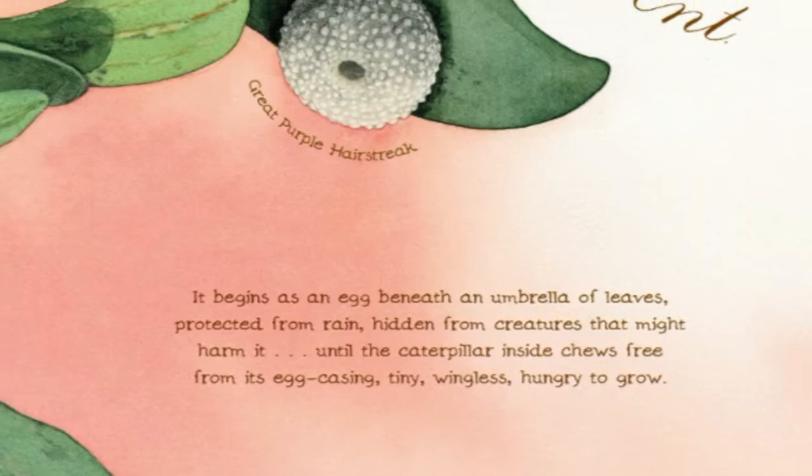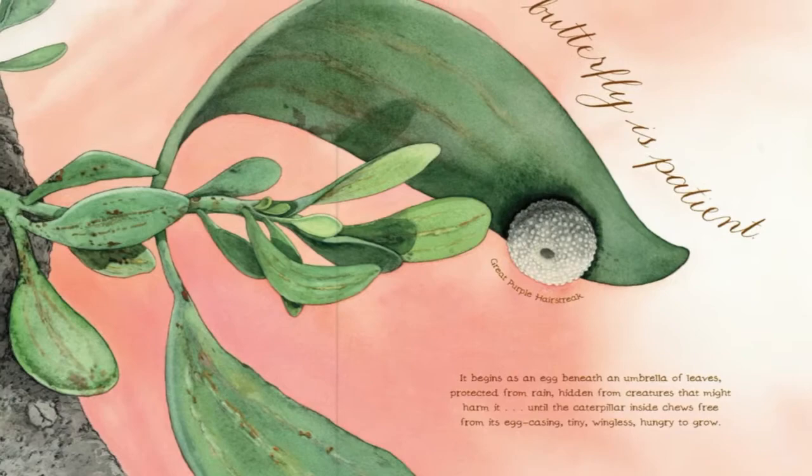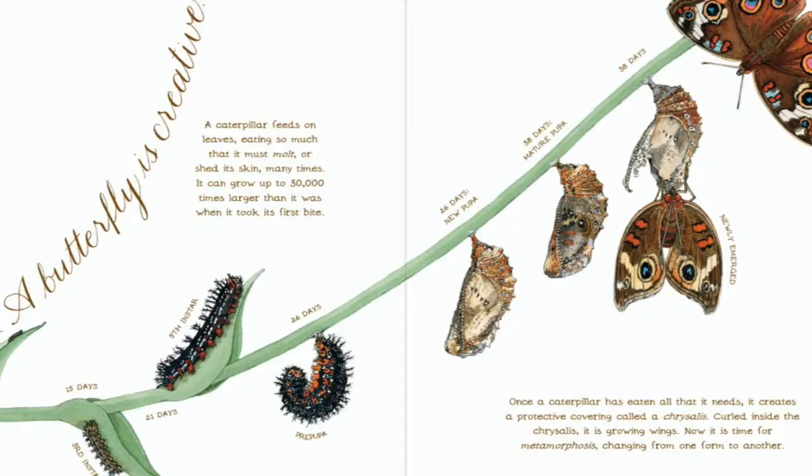A butterfly is patient. It begins as an egg beneath an umbrella of leaves, protected from rain, hidden from creatures that might harm it, until the caterpillar inside chews free from its egg casing — tiny, wingless, hungry to grow.